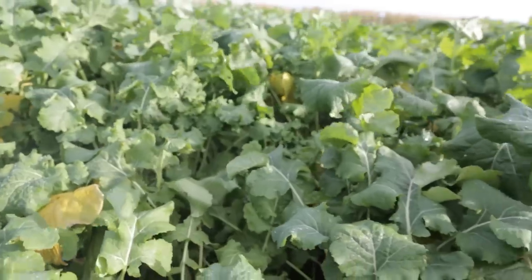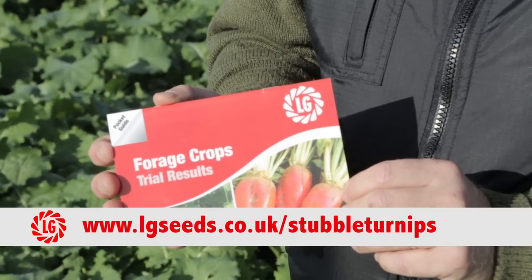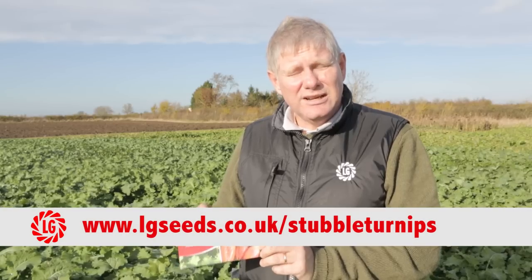LG continues to breed stubble turnip and forage rape varieties, and they're all going to be tested here on the trial site in Lincoln before commercialization. Some of the breeding lines are now in national list trials already. If you're interested in the stubble turnip and forage rape trial results from this year, you can download our booklet from our website, which contains all of the trial results from this year and previous years for these crops.